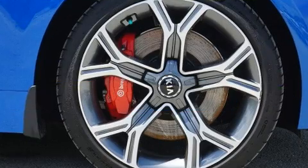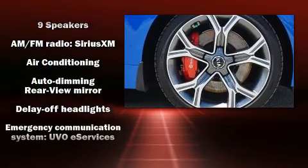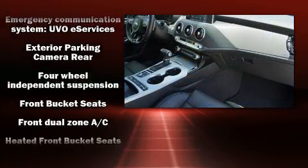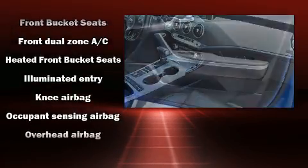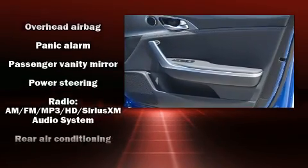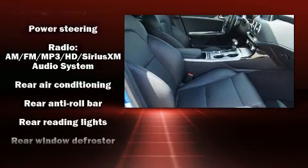Kia ensures the safety and security of its passengers with equipment such as traction control, an emergency communication system, and four-wheel disc brakes with ABS. Electronic stability control ensures solid grip atop the road surface, no matter how challenging the driving conditions.